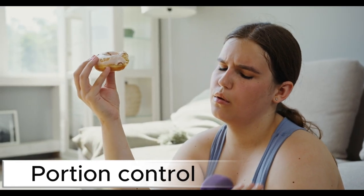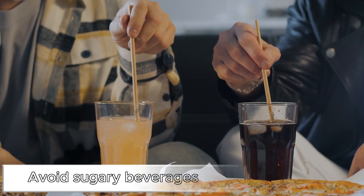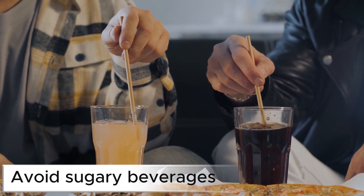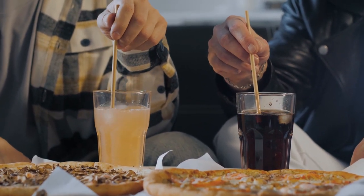Portion control. Be mindful of how much you eat at each meal and avoid overeating. Avoid sugary beverages. Sugary beverages like soda and fruit juices can cause rapid spikes in blood sugar levels.